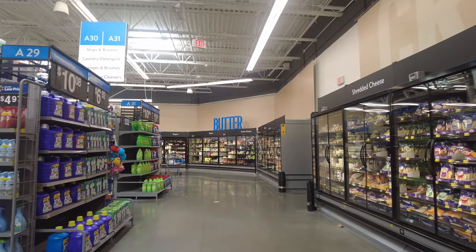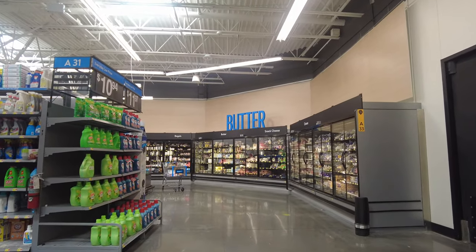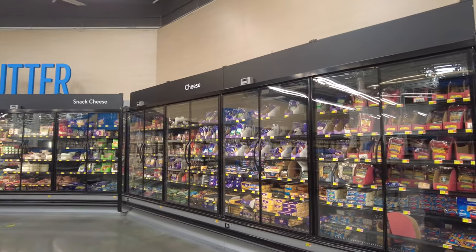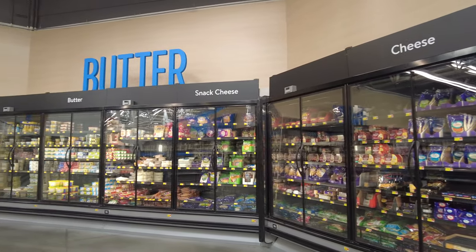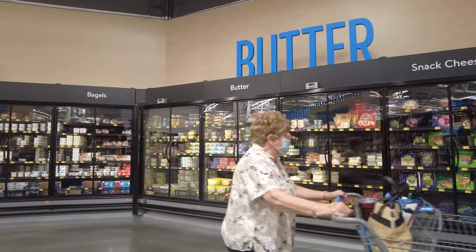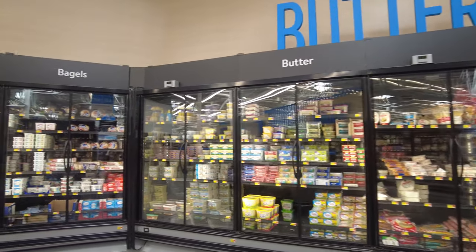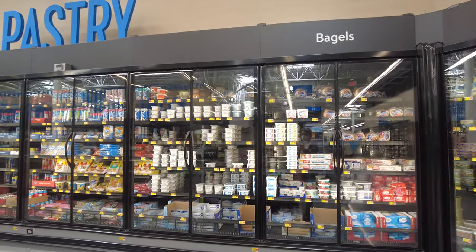Now heading towards the dairy section — at the front it says butter. On the right they have cheeses — sliced cheeses, processed cheese, snack cheese. They have butter, margarine, and cooking butter, as well as bagels. Everything is very nicely arranged here compared to other Walmarts — I like this place a lot. Right next to the dairy they also have some pastries.